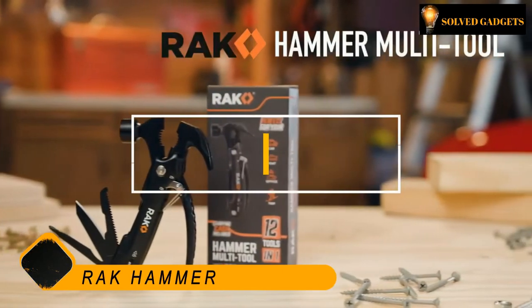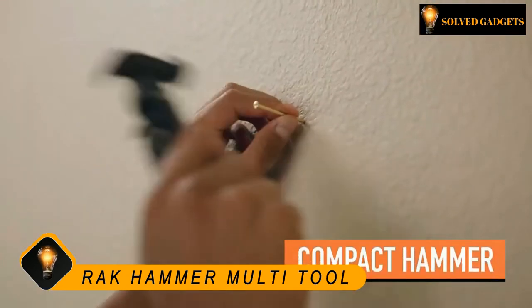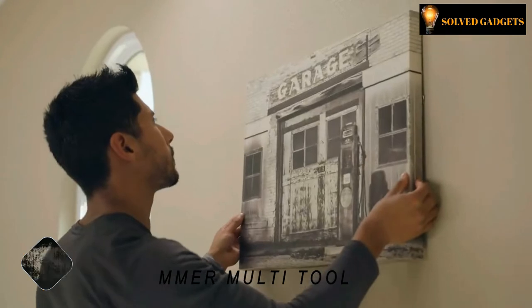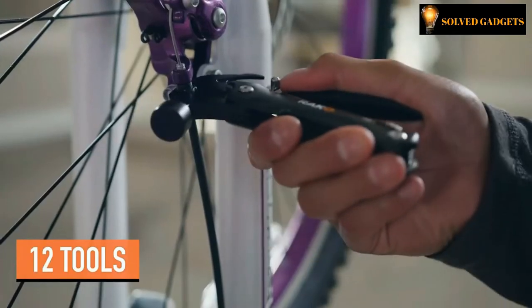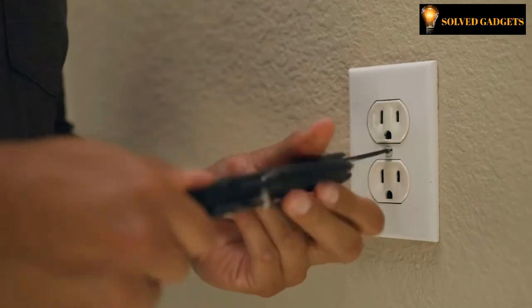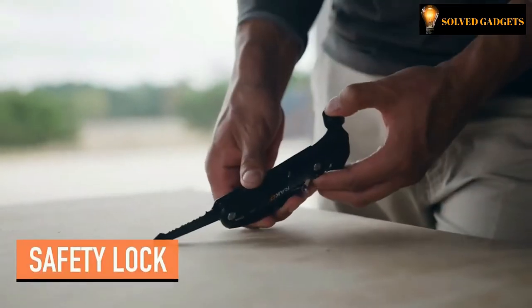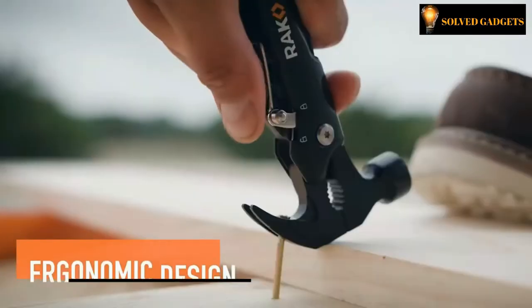Rack Hammer Multi-Tool. Unlike most multi-tools, it features a compact hammer to handle various small tasks, plus 11 other tools including a nail claw, pliers, wire cutter, flathead and Phillips screwdriver, saw, straight and serrated blade, file, and bottle opener. The locking feature ensures tools lock into place during use for added stability and safety.